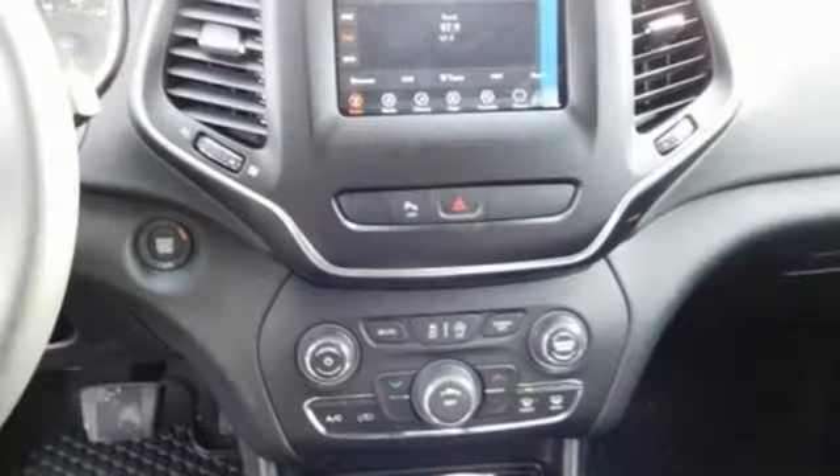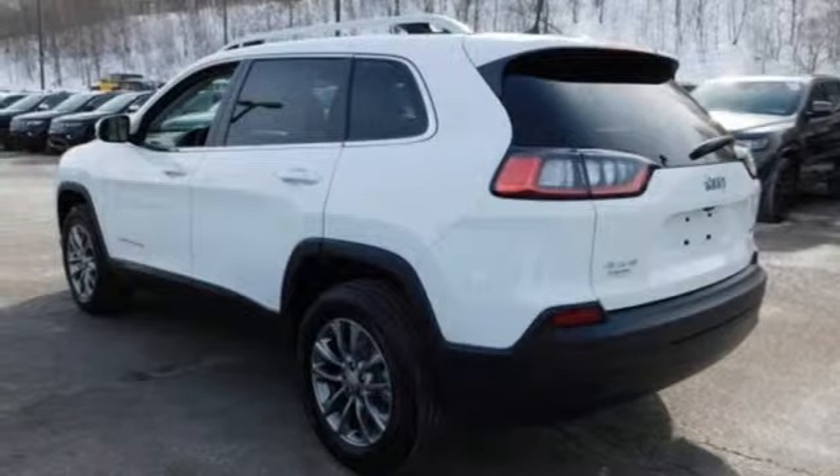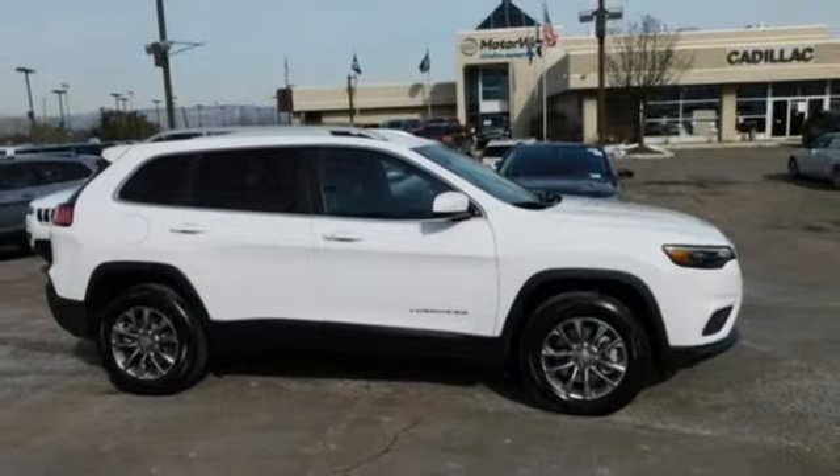The touchscreen display, Uconnect, and integrated voice command with Bluetooth ensure you'll have stability with you too. Your curiosity knows no bounds and neither should your vehicle. Check out this Cherokee today.